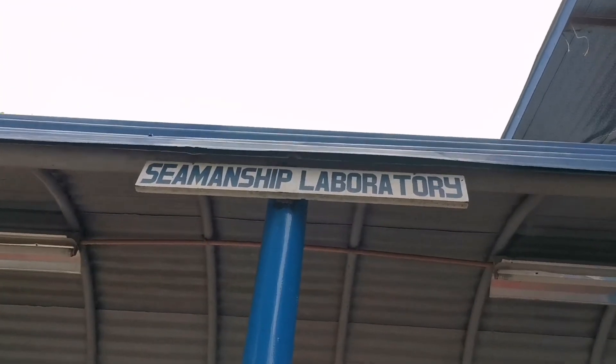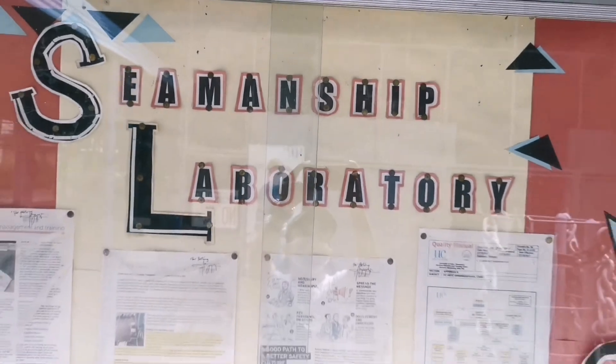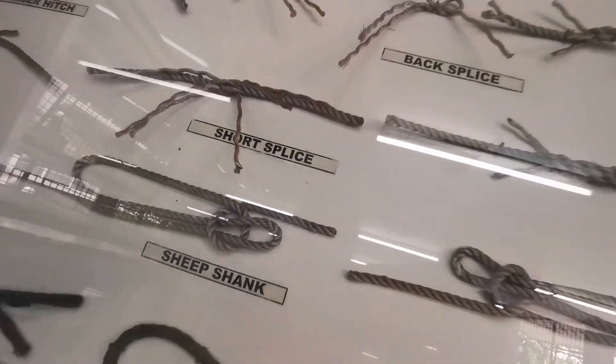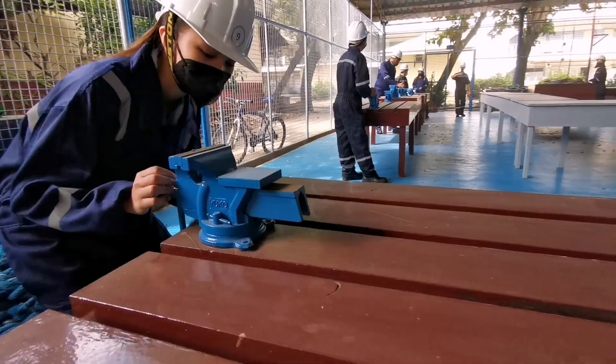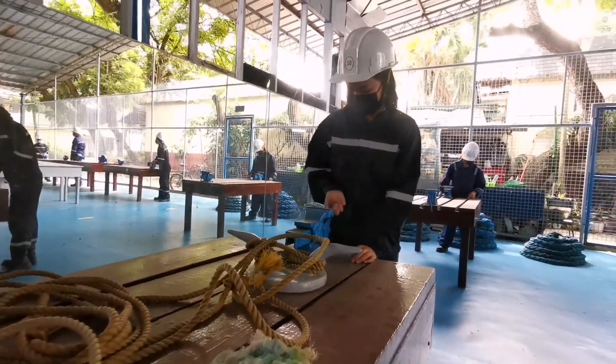This is the seamanship laboratory, where all the basic seamanship skills are introduced to cadets. Following the strict health and safety protocols, students are trained in rope work, splicing and many more, which prepares the student for their future life at sea.